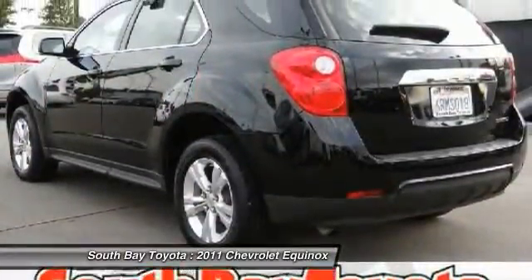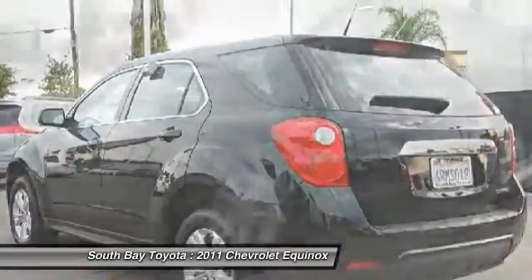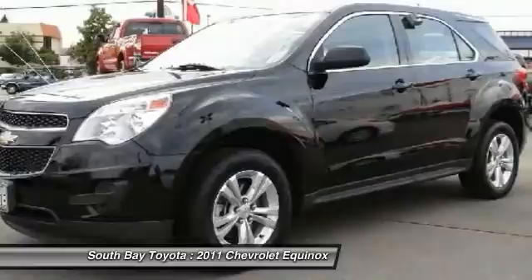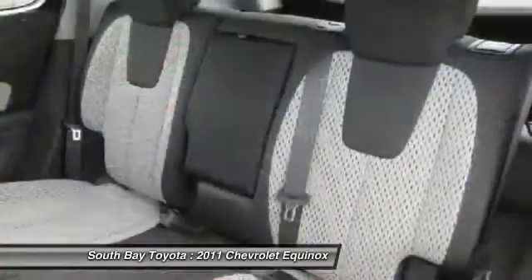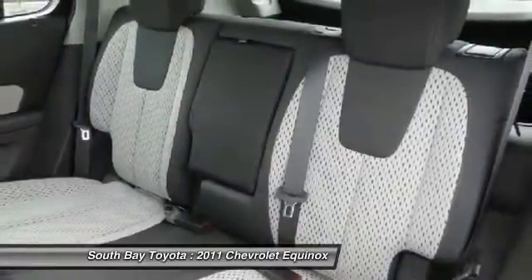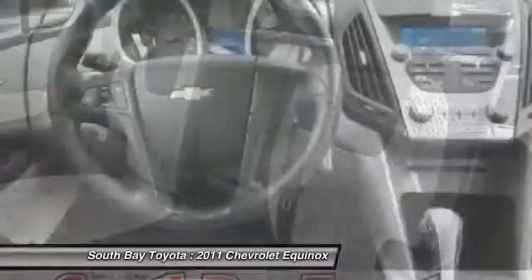Carfax One Owner. Air Conditioning, Delay Off Headlights, Dual Front Impact Airbags, Dual Front Side Impact Airbags, Emergency Communication System, 4-Wheel Independent Suspension, Fully Automatic Headlights, Low Tire Pressure Warning.